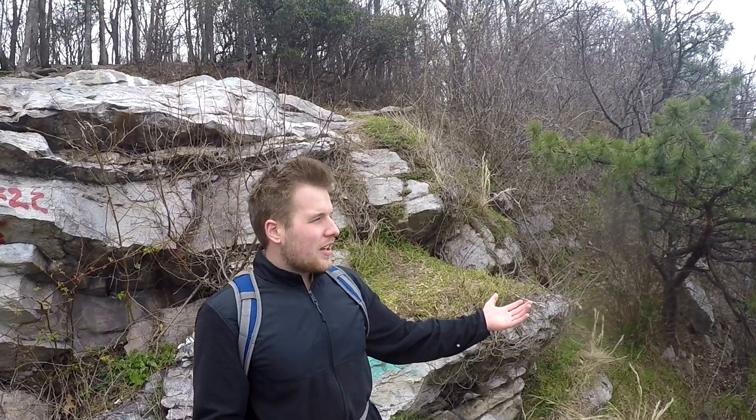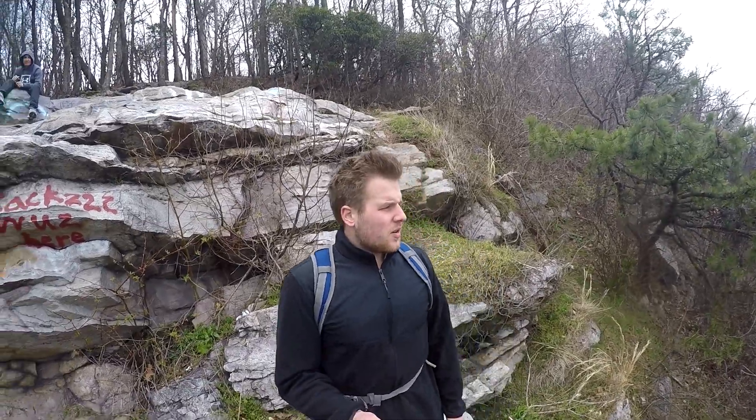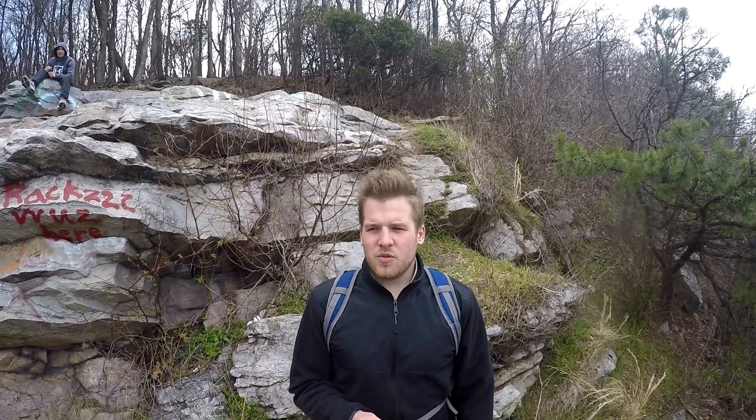I'm just happy I came out today because I was actually thinking about not even coming out — it was kind of overcast and kind of meh. This was extremely unique; I've never had this happen before on any hike. I hope it happens again, but I'm happy I got to experience something like this. For me it was kind of like a bucket list thing — being able to go to a big overlook valley and just watch a storm roll through. I guess we'll start heading back to the car.